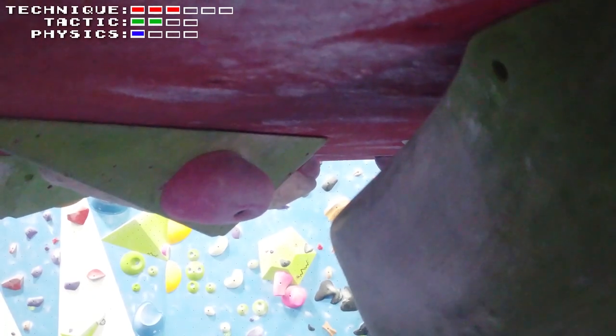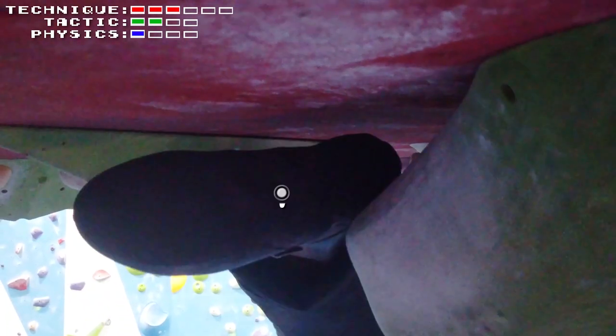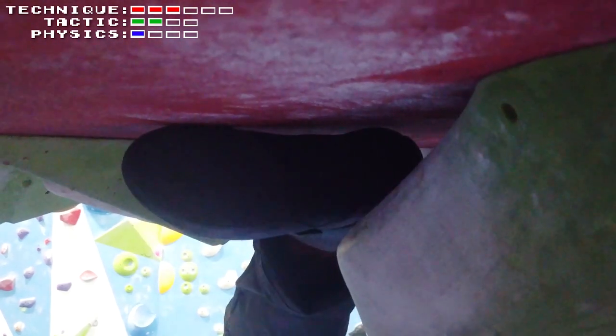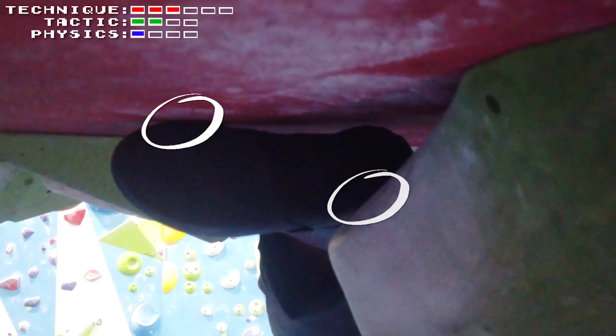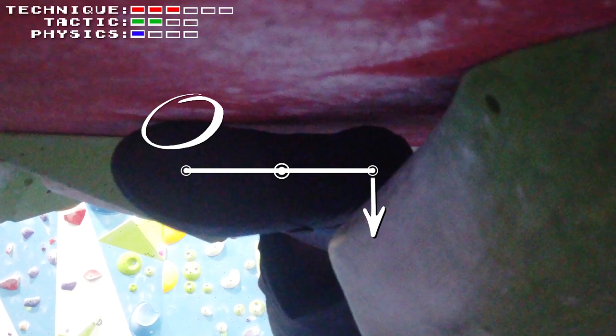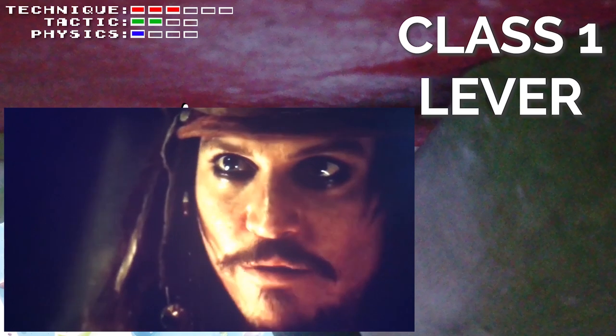So another heel hook was used here. You can place it down normally like so — the amount of force you're pulling down with is directly transferred into the rock. In engineering, this is called a cantilever. There's a better option here though, and that's to cam your foot with your heel below and your toe above. Now in addition to your original pulling force, if you twist your toe up towards the rock, it generates an additional amplified pulling force at your heel. This is called class one leverage.